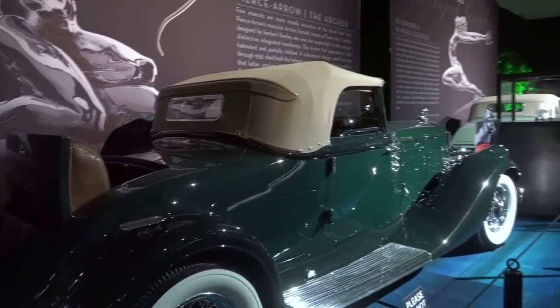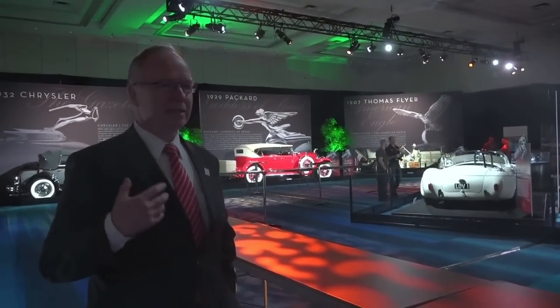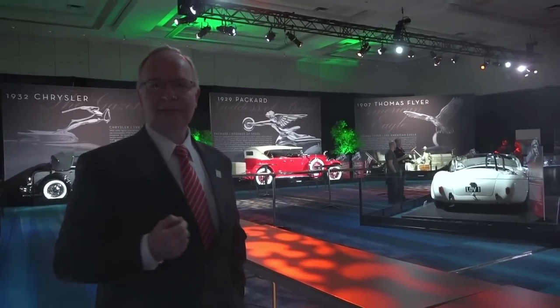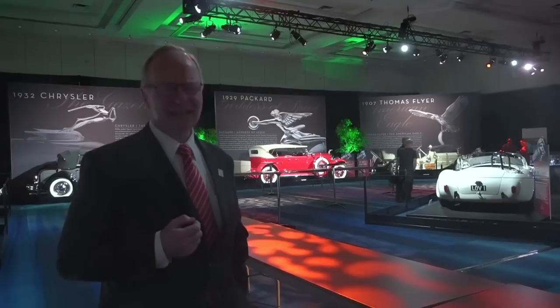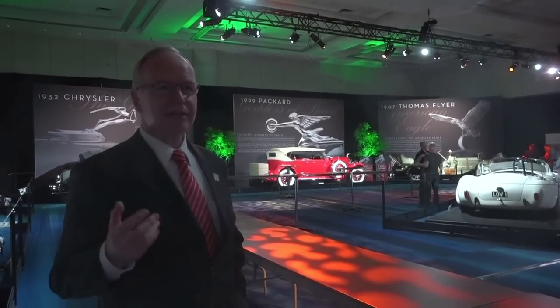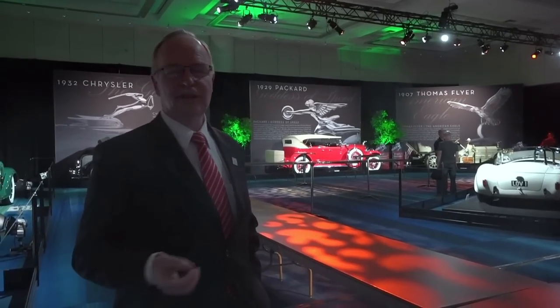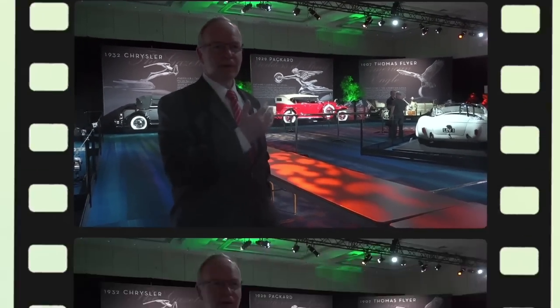We're just lucky to be able to borrow these cars for the purposes of putting the show together, because to me it's such art. It's art and it's also history. And the stories behind each one of these cars are very interesting — even your own family sedan brings back all kinds of memories of trips you did with your family.